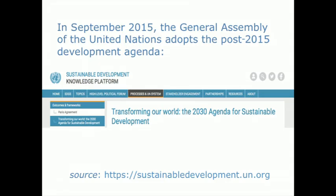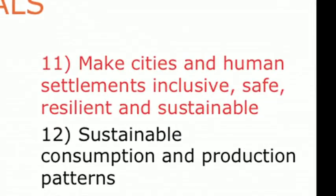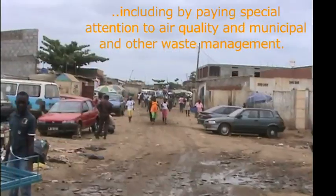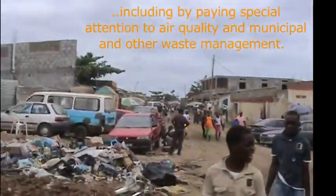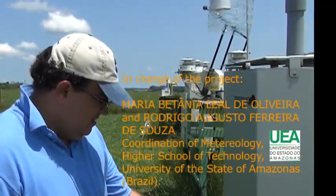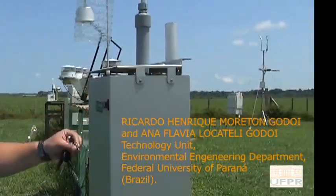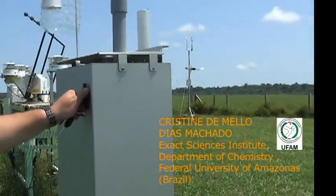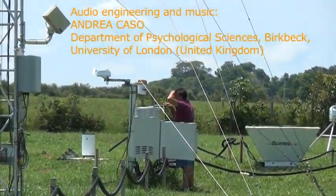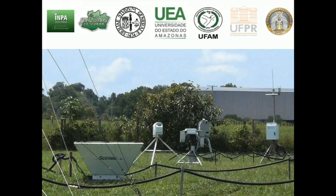Nowadays, attention to air quality is globally enshrined by target 11.6 of the United Nations Agenda 2030 for Sustainable Development. With regard to particulate matter 2.5, the upper limit is still the WHO's, namely 10 micrograms per cubic meter. The target is difficult to achieve, taking into account that only Stockholm is below such a limit among the European capital cities. The reduction of emissions of black carbon is also included in Goal 13 in order to counteract climate change.